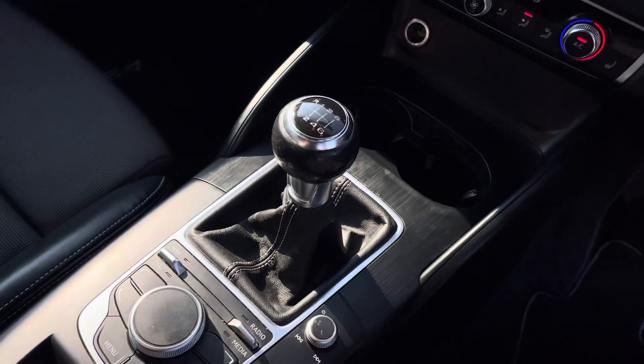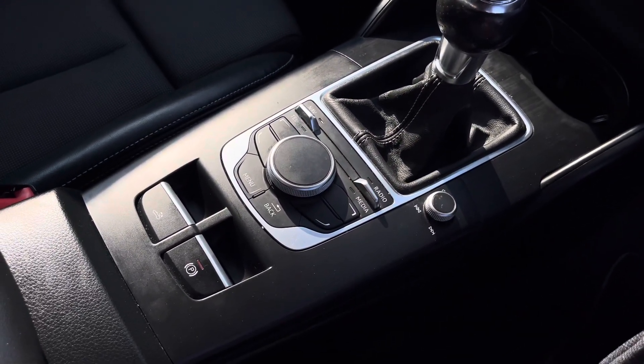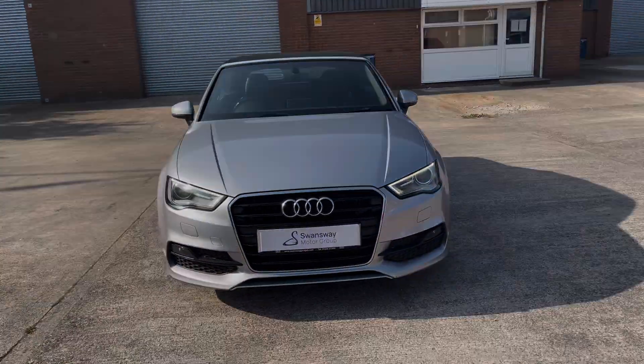In addition to this we can see the stylishly finished 6-speed leather manual gear shifter, MMI controls, and electronic handbrake. For any more information on this Audi A3 Cabriolet, please contact our sales team.